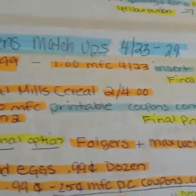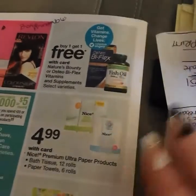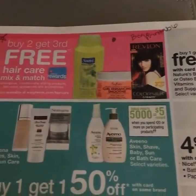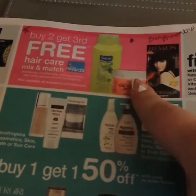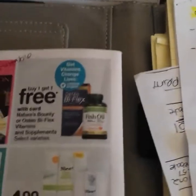One more deal: on coupons.com there is a Revlon BOGO coupon, and Walgreens has a buy two get one free deal as well. The BOGO coupon is good for Color Silk hair color, shampoo, and conditioner. If it's something you're brand loyal to, check your prices because you're going to get one free from the coupon and one free just for buying two. Go on coupons.com and print that BOGO coupon for Revlon — they come up and then they go back down.